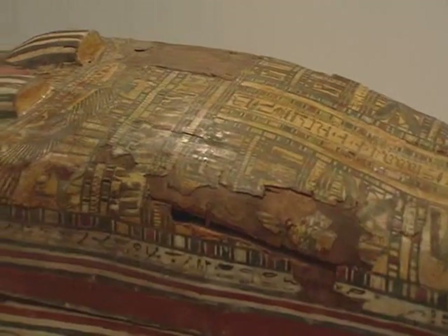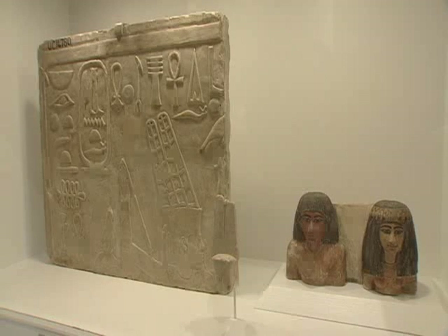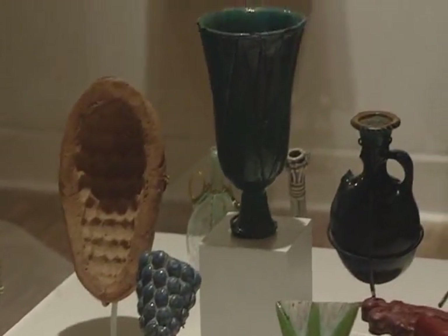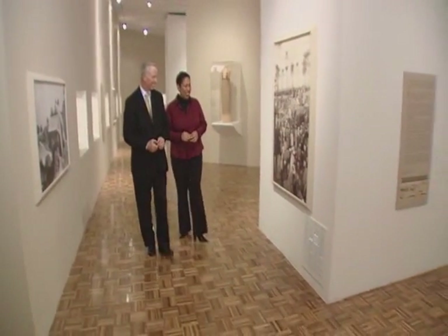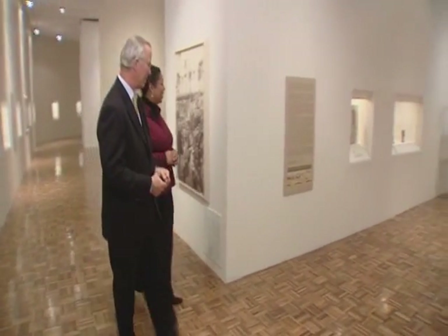It seems ironic that the first traveling exhibit in this brand new facility would celebrate one of the world's most ancient art forms. "Excavating Egypt" tells the story of great discoveries from the Petrie Museum of Egyptian Archaeology. It's housed in the Hodge Gallery, a space that can be redesigned to meet the needs of the many planned future exhibits.